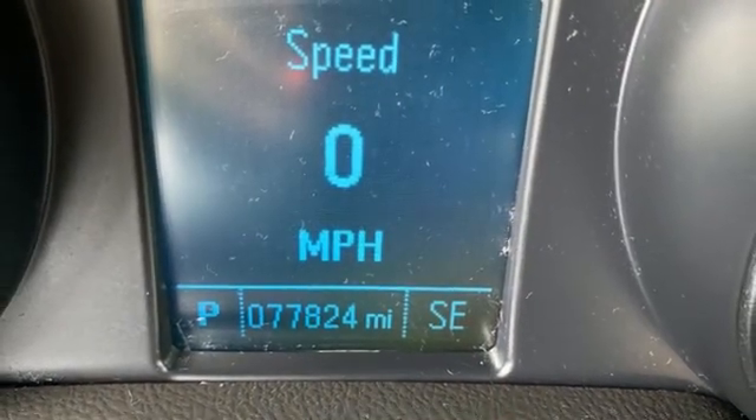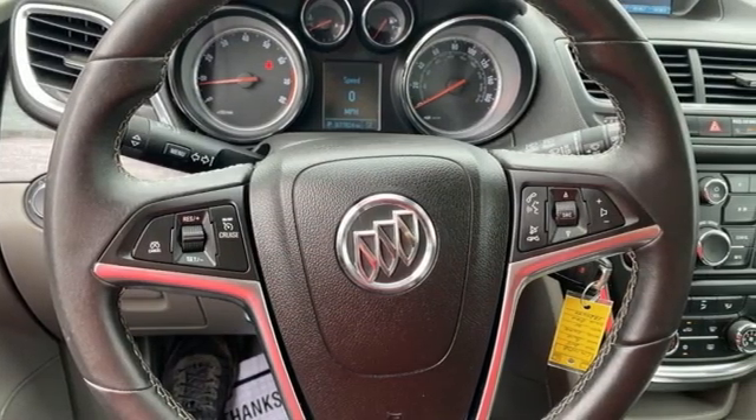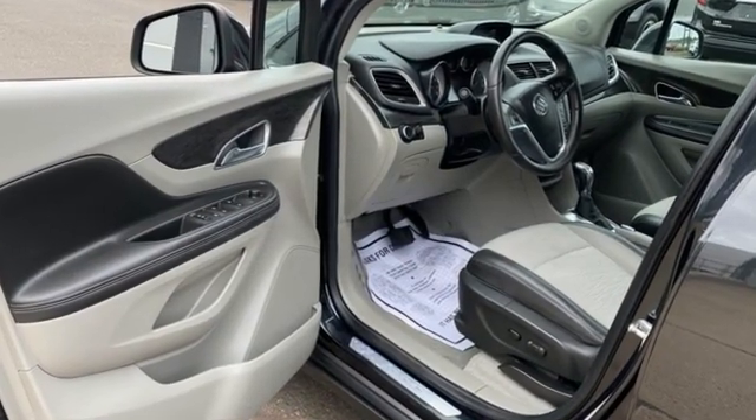Popular Mechanics comments the Encore delivers a luxury car quiet in a handsomely designed cabin. Buick — expect more than you'd imagine. Hurry in today and see it for yourself.